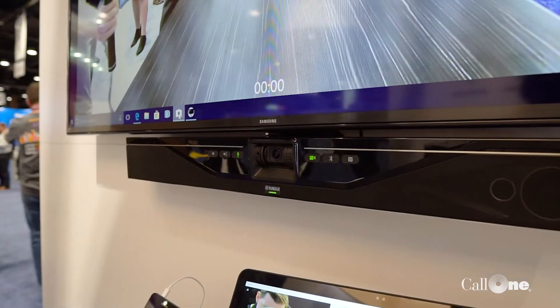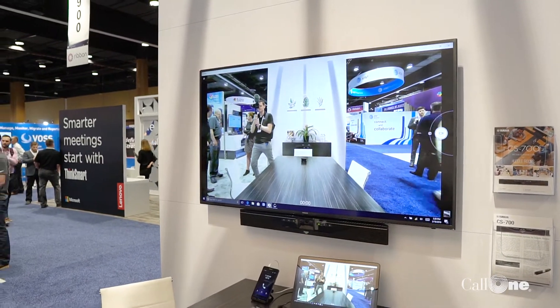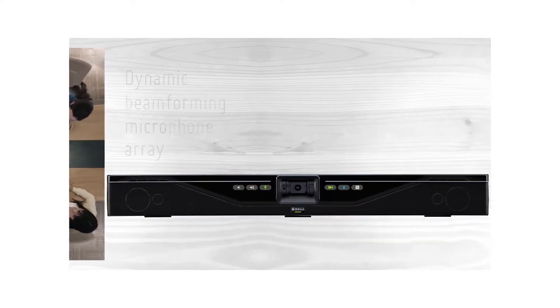Thanks Danny, excited to be here at Enterprise Connect 2019. It's a big year for us at Yamaha UC — we're releasing our new SIP version of the CS 700 huddle room camera bar. It has very compelling features: a four-element beamforming microphone, and it supports Bluetooth near-field connections as well as USB.